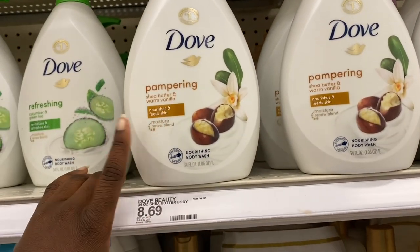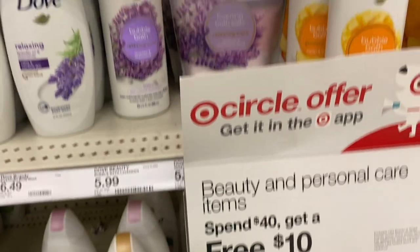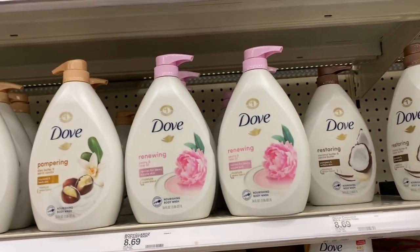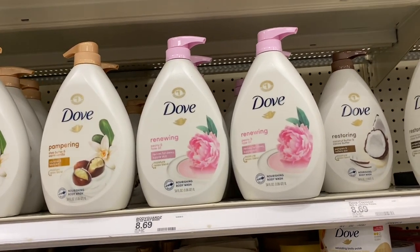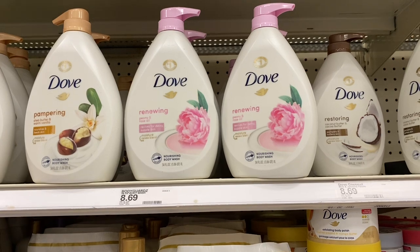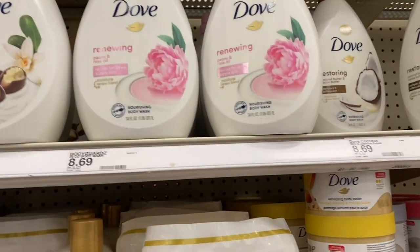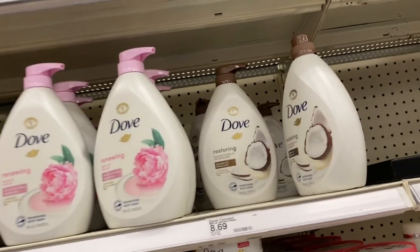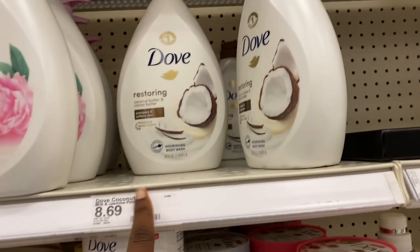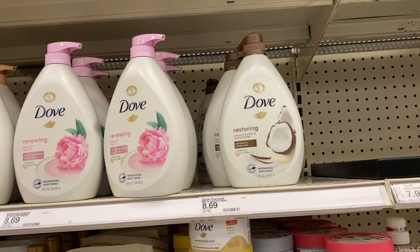They have the Dove Pampering Shea Butter and Warm Vanilla — I have this at home and love it, I'm almost done with my bottle. Next is the Renewing Peony and Rose Oil — it has a very unique smell, kind of like if you ever played with a baby doll when you were little, that certain smell — not a bad smell, just distinctive. Then there's the Restoring Coconut and Cocoa Butter Dove Body Wash for $8.69 — I've been wanting to get this but I think I'll save it for wintertime since it gives more of a winter vibe.